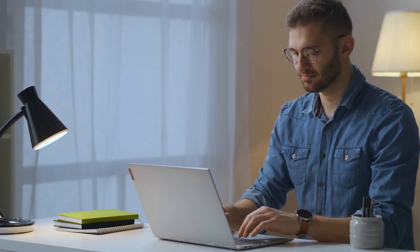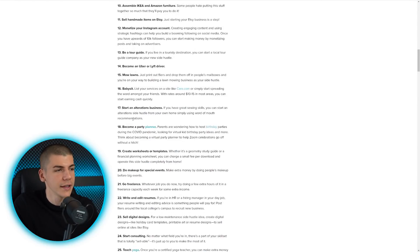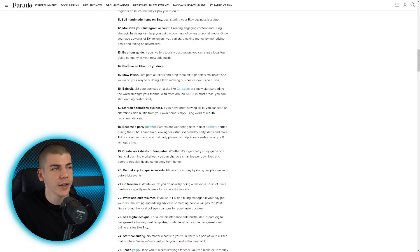For your first video, you'll just need to pick five to ten different side hustles — maybe 'top five side hustles to start in 2023.' Pick five of the ones you personally like the most, like becoming a party planner, starting an alteration business, babysitting, mowing lawns, or becoming an Uber or Lyft driver. And by the way, this works in any other niche — cooking, entertainment, fishing, gaming. It doesn't really matter.